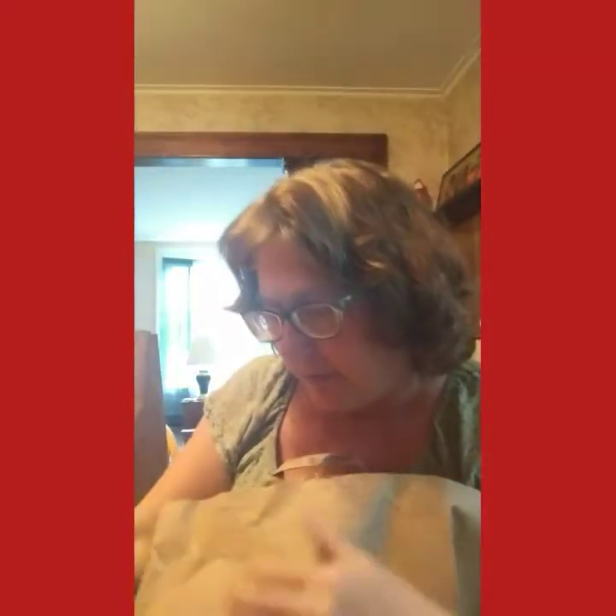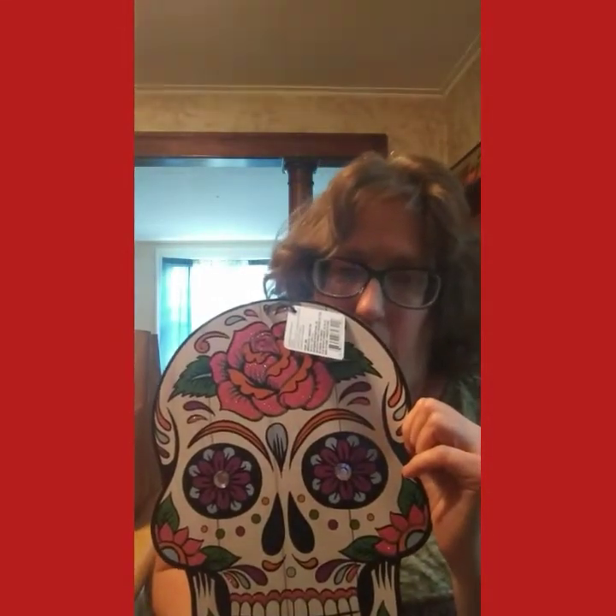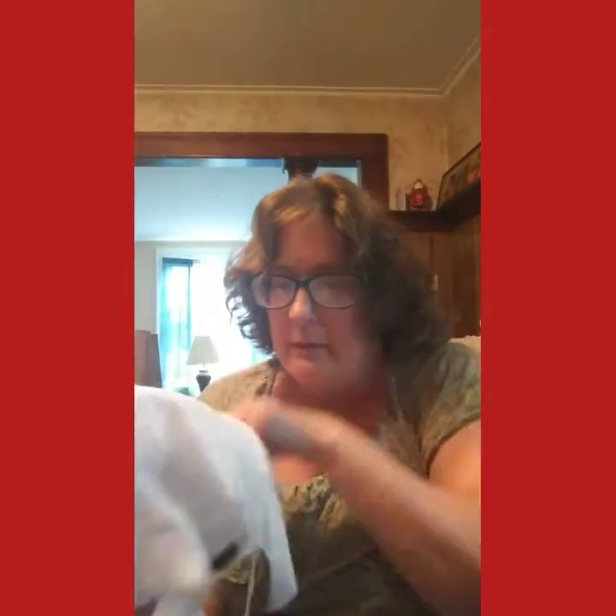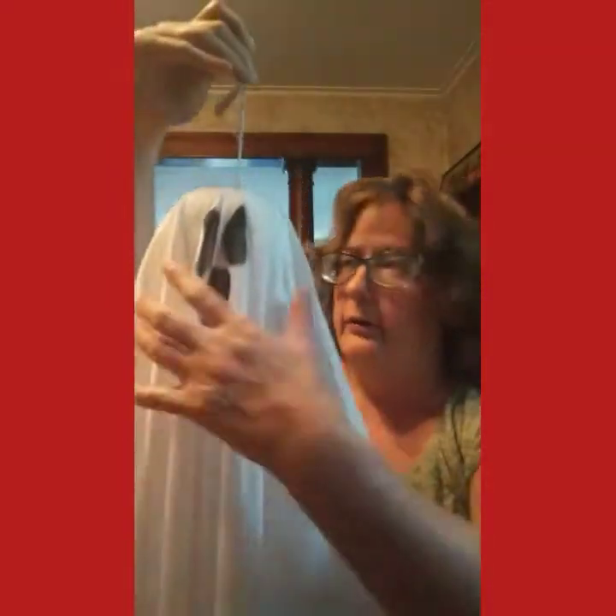Now my first bag — I got this beware sign. At the beginning of the video you'll see me going through the Halloween section. I got this cool skeleton. I love skulls — I have pants with these guys on it. That is super cool — I'm going to put it in my TV room. I got a ghost. I'm going to hang these up outside on my deck. It's so much fun and it's a decent size for a dollar.